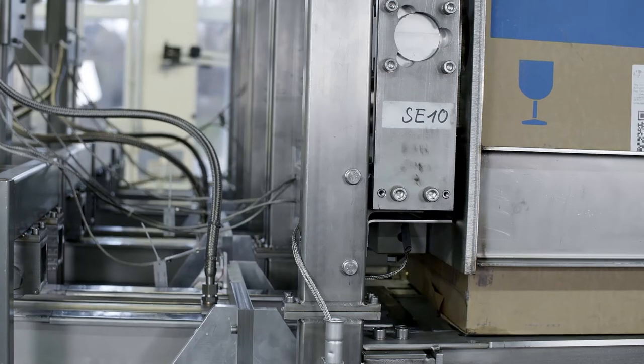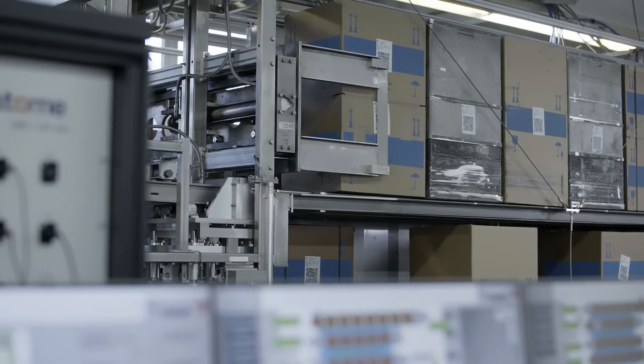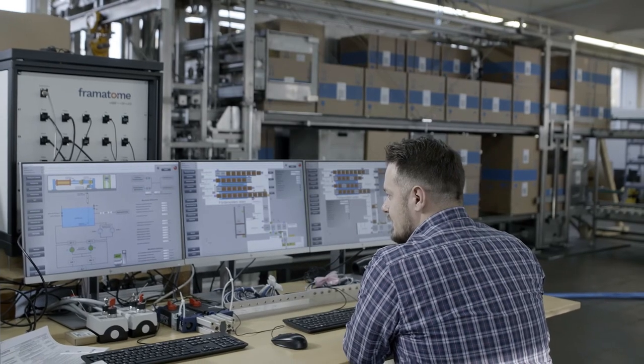With our experience in handling radioactive sources, we can also assist customers with every part of the source handling. This includes a planning stage, safety monitoring while handling the source, and an acceptance run at the end of the process.